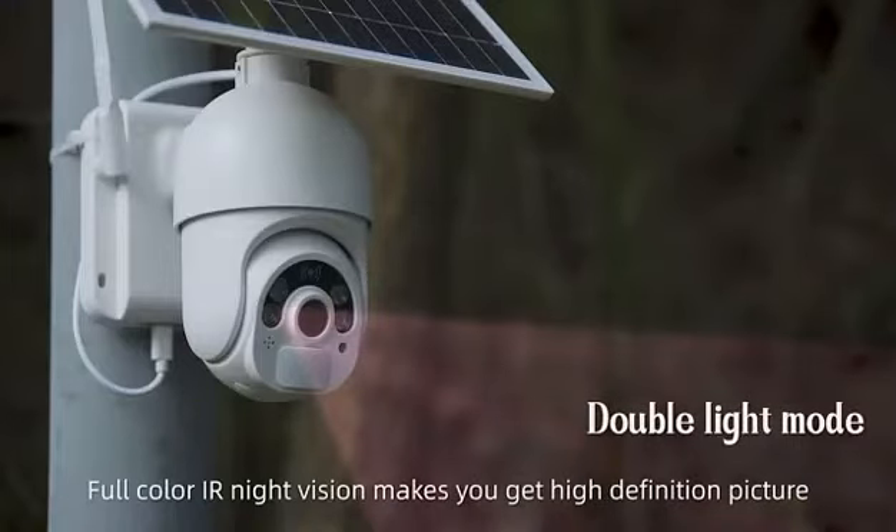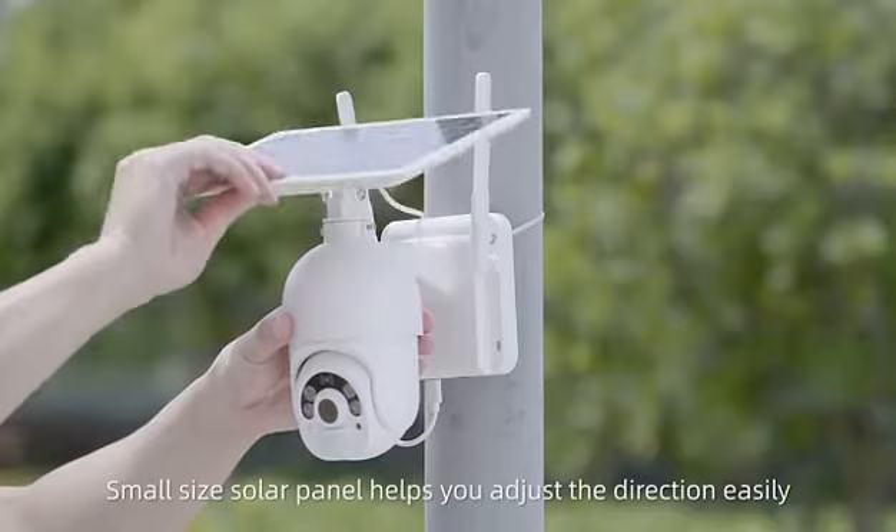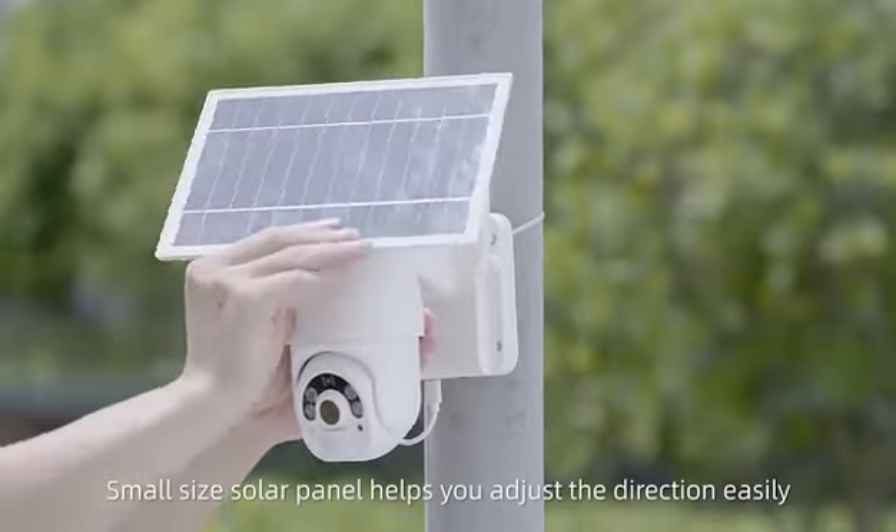Full color IR night vision lets you get high-definition pictures. The small-size solar panel helps you adjust the direction easily.